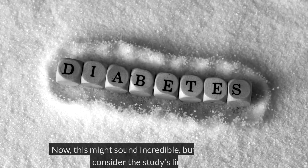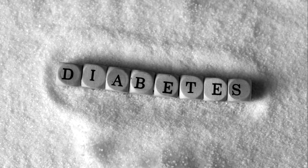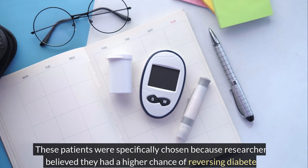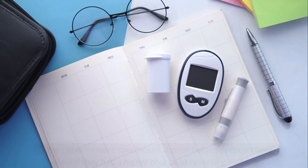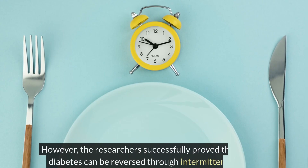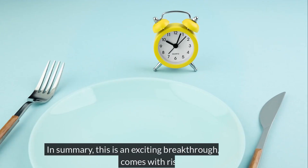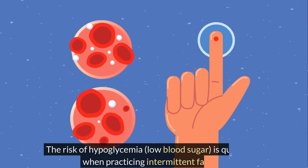Now, this might sound incredible, but we should also consider the study's limitations. These patients were specifically chosen because researchers believed they had a higher chance of reversing diabetes. However, the researchers successfully proved their point – diabetes can be reversed through intermittent fasting. In summary, this is an exciting breakthrough, but it also comes with risks. The risk of hypoglycemia, low blood sugar, is quite high when practicing intermittent fasting.